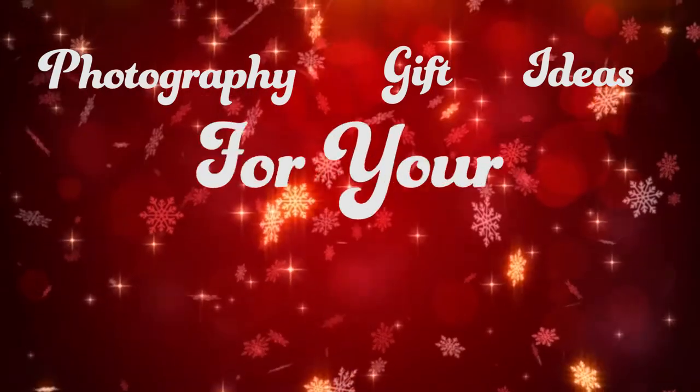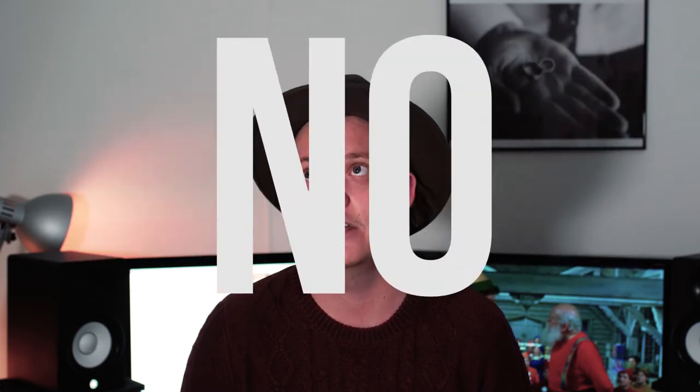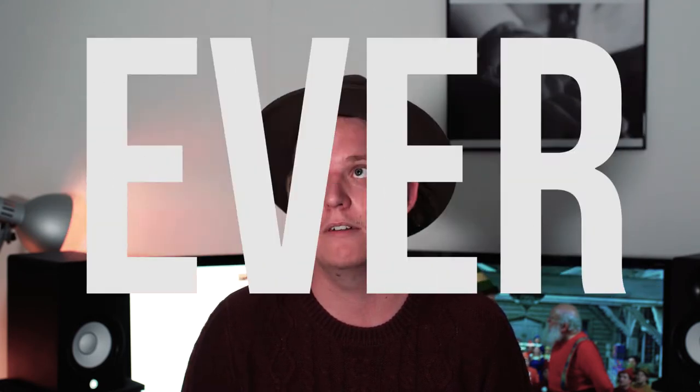What is up guys, welcome back to this channel. Today is going to be something a little bit different — we're not doing a tutorial. We're going to look at photography gift ideas for your photographer friends. It's a week before Christmas and you have no gift for your photographer friend — well, today I've got you covered. We're going through a quick list of easy things you can buy your photographer friends for Christmas this year.